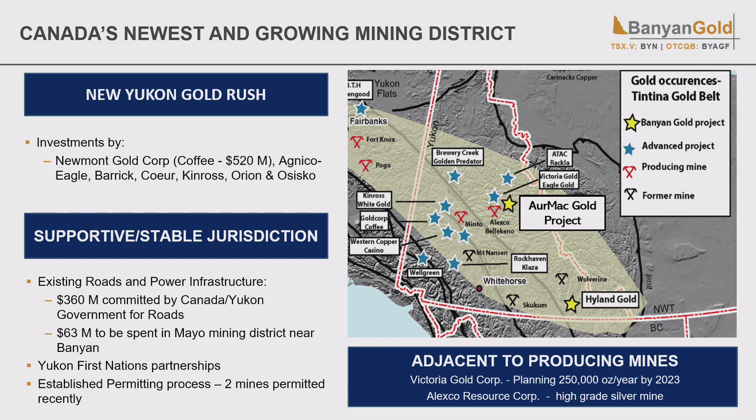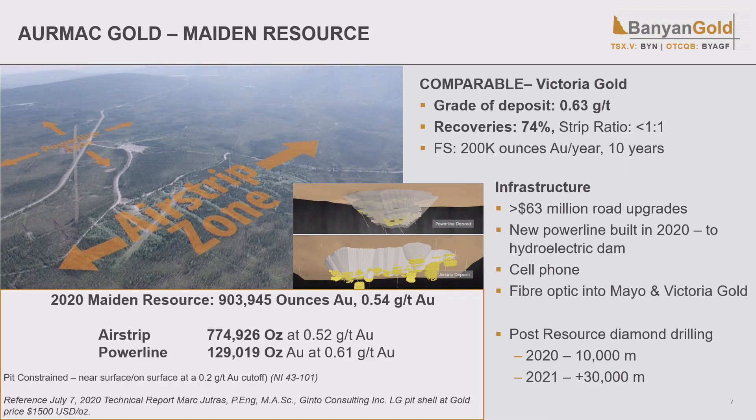The Yukon is a great jurisdiction — you can permit there, and majors are starting to look to make investments. Our nearest comparable, Victoria Gold, had a grade of 0.63 in their feasibility study, recoveries of 74%, and a low strip ratio of one to one. We envision a deposit very similar to that. The deepest part of the pit in our 2020 resource was 200 meters — low strip ratio with mineralization right from surface. Our grade is similar: if you increase the cutoff grade by 50%, ounces go down by less than 15% but grade goes up to 0.65, remaining a pit-constrained deposit.